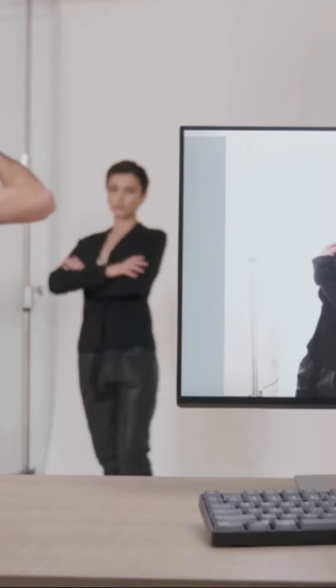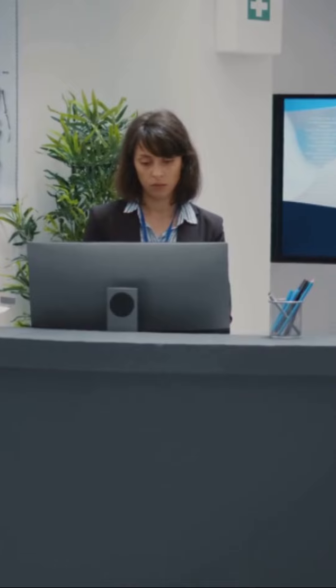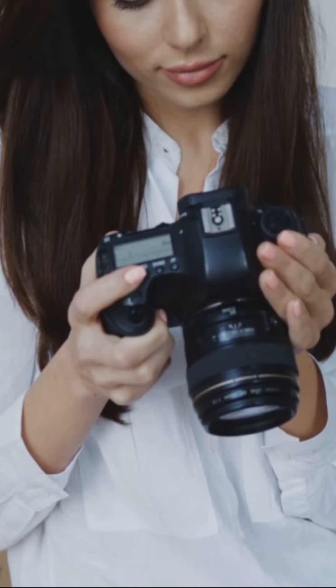It answers calls 24/7, schedules appointments, and even texts callers during conversations. Say goodbye to the typical press 1 for this, press 2 for that phone trees. Now you can customize your receptionist to transfer calls based on the caller's needs — whether it's a client asking for a refund or requesting a receipt, My AI Front Desk has got it covered.